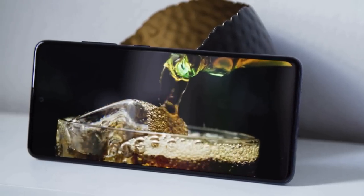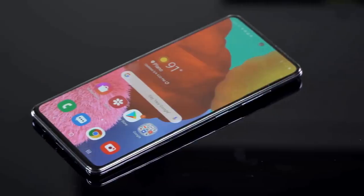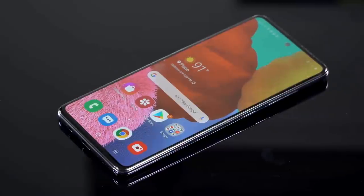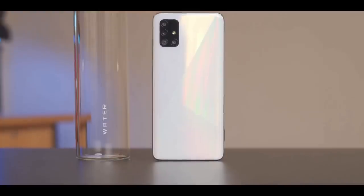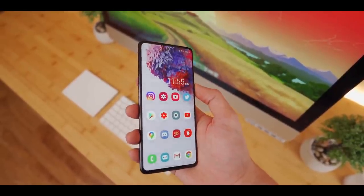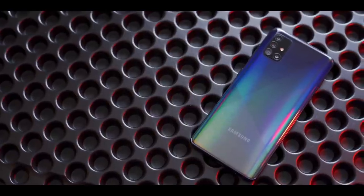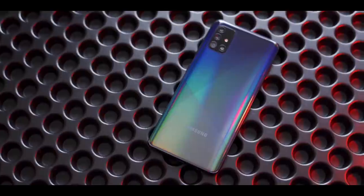A flat screen simply feels simpler to use and easier to live with. The A51 5G is attractive with its slim bezels and a display that perfectly follows the silhouette of the body. It also has a headphone jack. One of the best things about last year's Galaxy A50 was its AMOLED display — a luxury typically reserved for more premium devices.